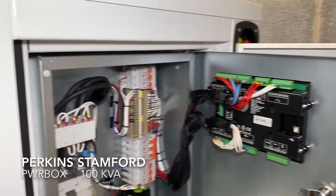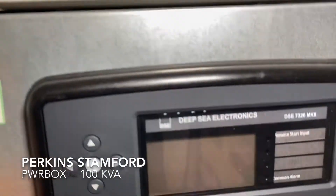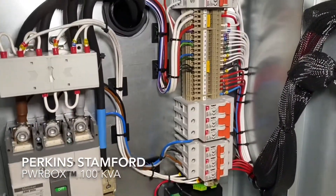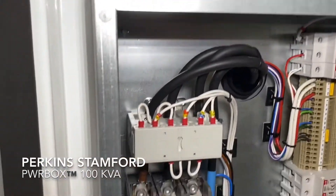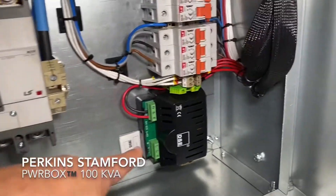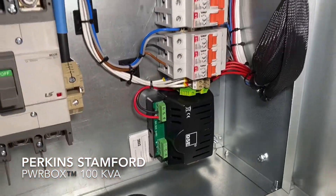We have our control panel, which is the Deepsea 7320, which comes as standard with auto-start. As I mentioned earlier, a battery charger is also standard.